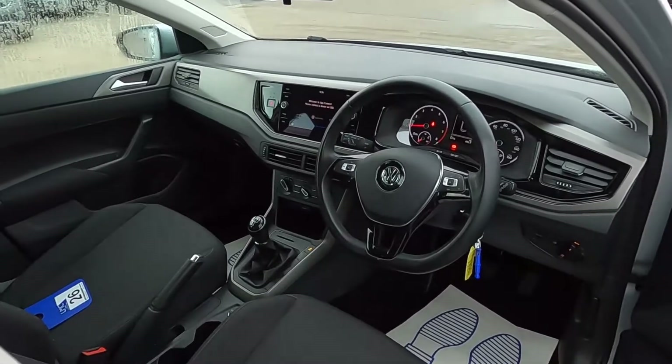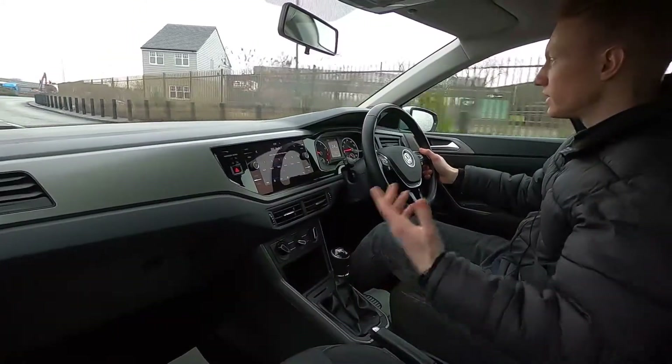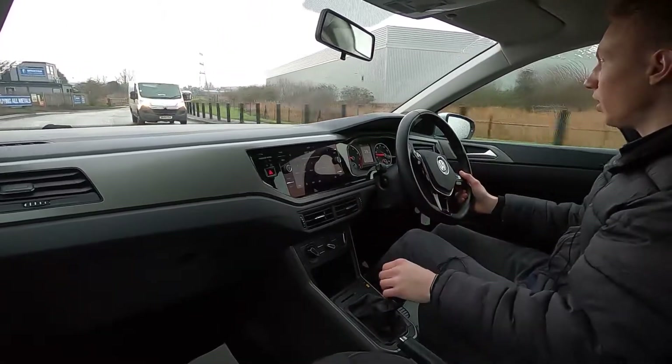Now let's jump in and take it for a drive. This Polo really is a great choice if you're looking for a small car that's perfect for driving around town, because it's nice and practical and super easy to park.